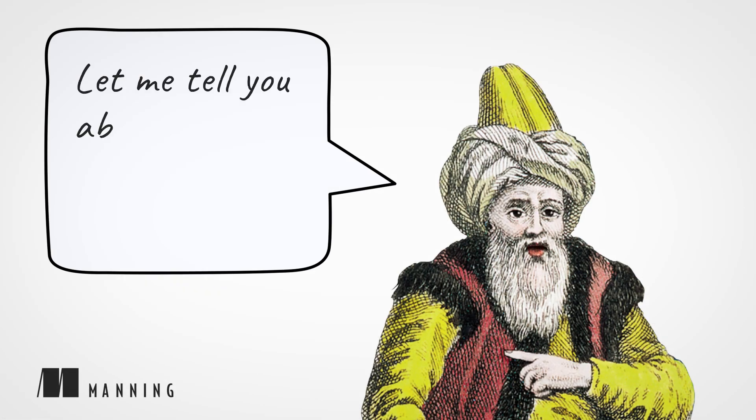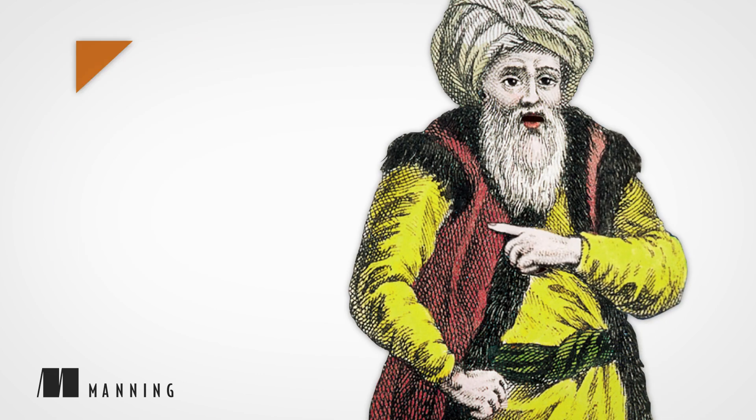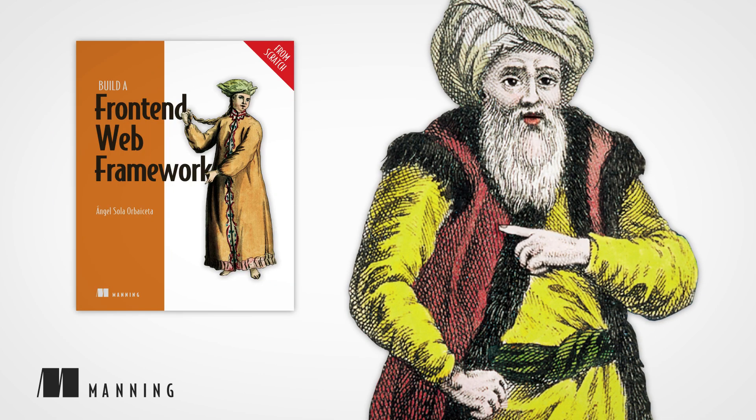Hi, let me tell you about another great Manning book: Build a Front-End Web Framework, From Scratch, written by Ángel Solor-Veceta.